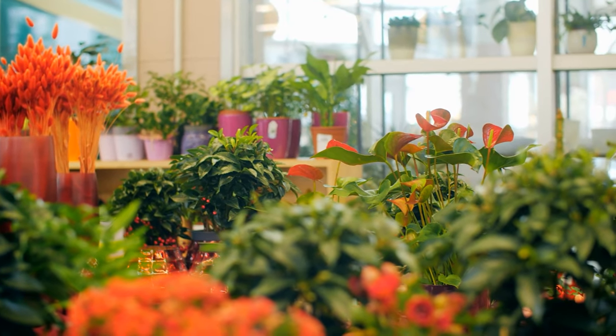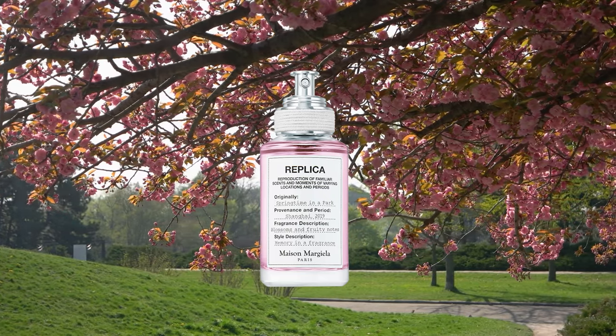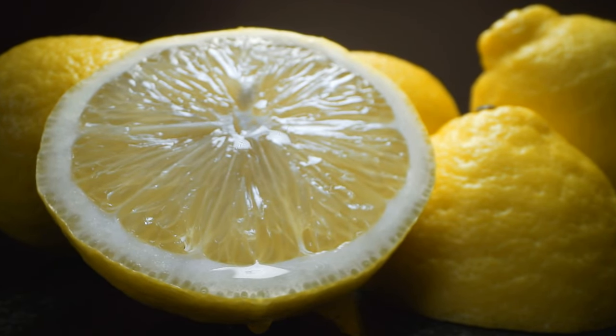It really is a celebration of flowers, this fragrance. It has definitely that feeling of walking into a flower shop — think Replica Springtime in the Park, that type of feeling. But it feels very modern. Sometimes very floral fragrances can feel a bit old-fashioned; this feels very light, fresh, uplifting — a spring-summer floral. I think it's coming from a bergamot top note, which is really lemony, fresh, and uplifting.